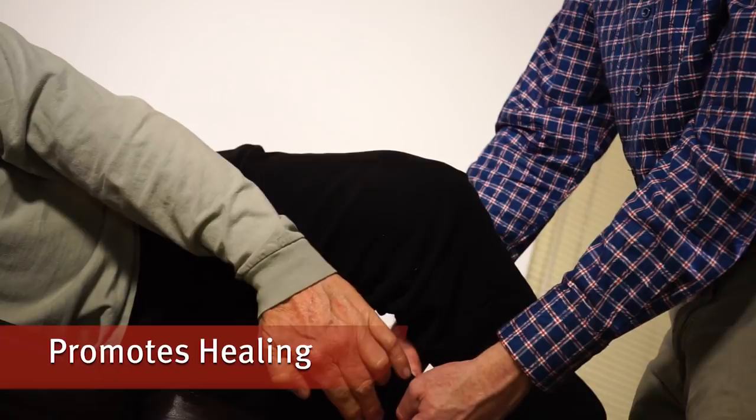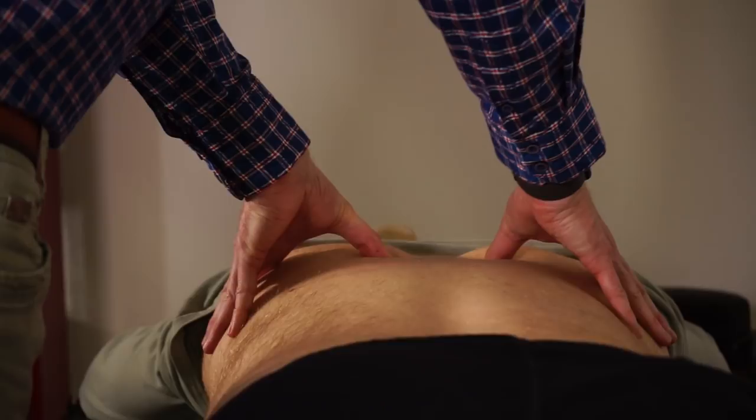OMT is a very effective tool because you are essentially turning off some of the inhibitors to your own body's healing process. Many times you have muscle spasms or inflammation that are actually inhibiting the healing process.